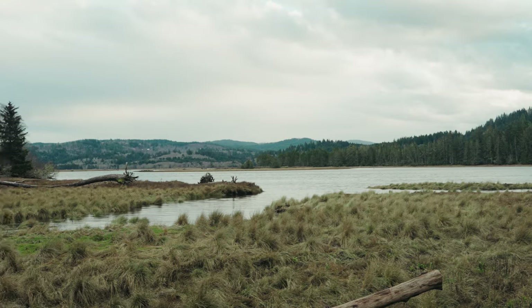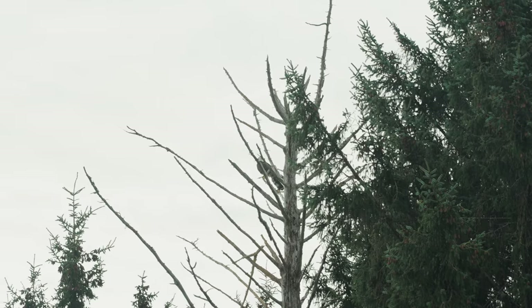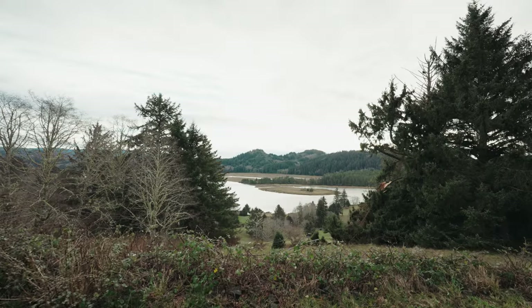I'm at the center of the Cascade Head Biosphere Reserve on the Central Oregon Coast. This is very much home. This whole palette and weather and wildlife and way of life is very big here.